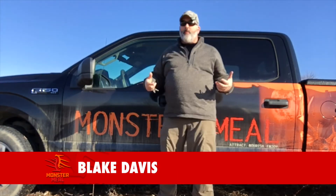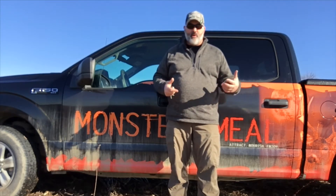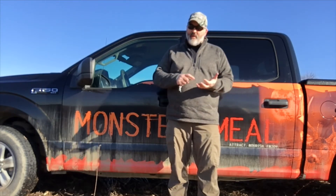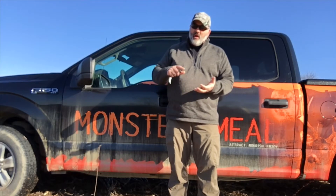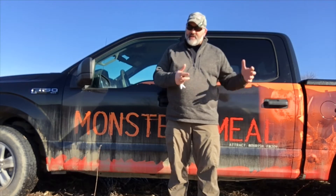This is a new segment called Help or Hunt. The reason we developed Help or Hunt is I get a lot of questions in the course of the day from our consumers and our dealers about the best way to use our products, why we have certain ingredients in our products, and they fall into two categories. The first is the help.